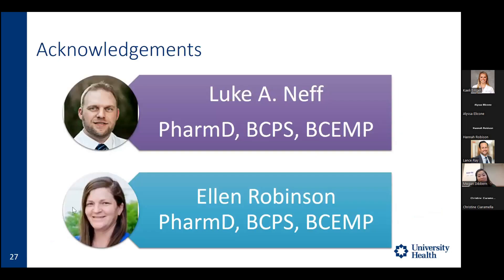I'd like to thank my mentor and RPC, Luke Neff, and my RPD, Ellen Robinson. With that, I'd like to open it up to questions.